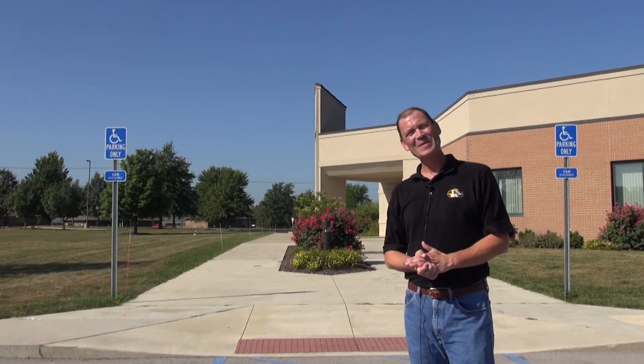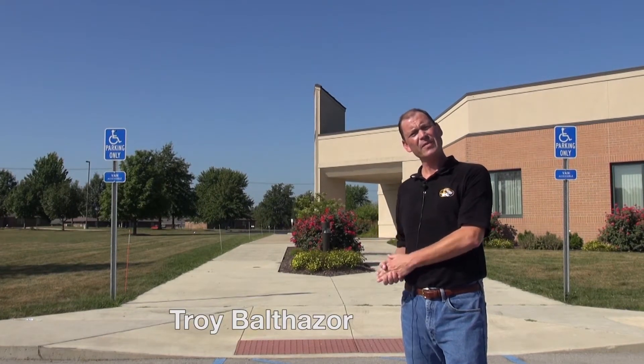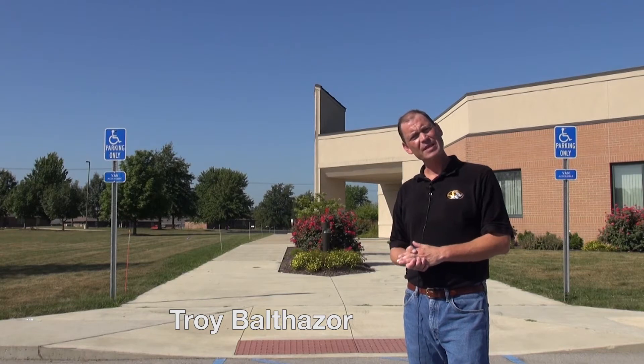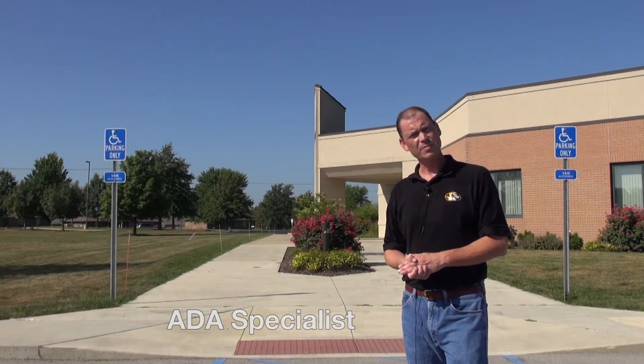We're coming to you today from a hot, steamy Columbia, Missouri to talk about how to survey parking areas. My name is Troy Balthasar. I'm an ADA specialist with the Great Plains ADA Center, part of the School of Health Professions at the University of Missouri.